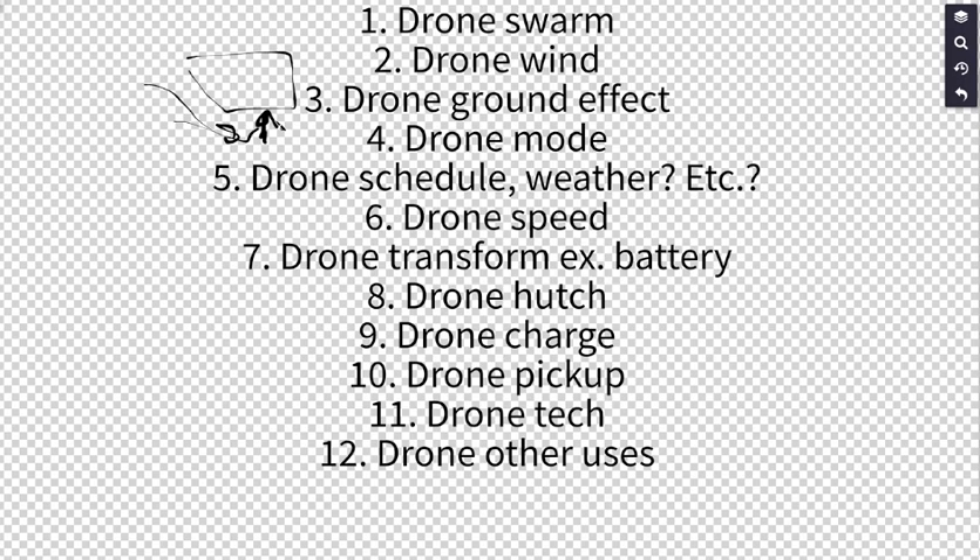Another idea is drones that can somewhat transform — for example, detaching and re-attaching batteries depending on how far they need to fly. Batteries add weight, making the whole system less efficient. If a drone can drop off excess batteries or other components it no longer needs, it may be able to fly more efficiently.